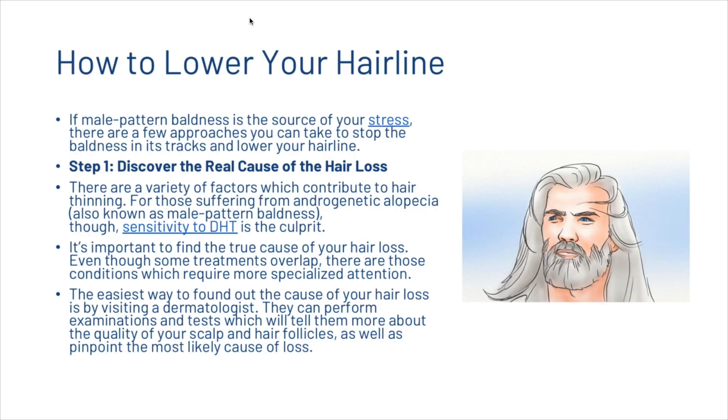Now we're going to look at some ways that you can lower your hairline. If male pattern baldness is the source of your stress, there are a few approaches you can take to stop the baldness in its tracks and lower your hairline. The first step is to discover the real cause of hair loss. There are a variety of factors which contribute to hair thinning, and for those suffering from androgenetic alopecia, sensitivity to dihydrotestosterone is the culprit. It is important to find the true cause, as some conditions require more specialized attention.